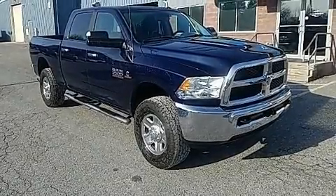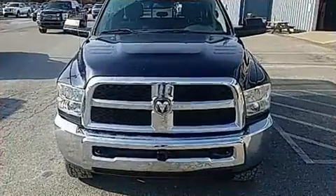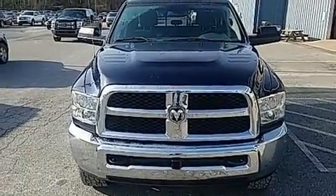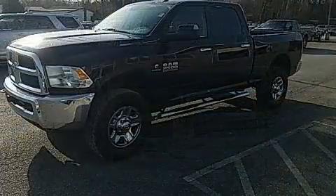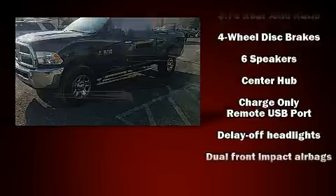Here's a great deal on a 2016 Ram 2500. The engine breathes better thanks to a turbocharger, improving both performance and economy. Top features include air conditioning, a trip computer, power door mirrors and heated door mirrors, a trailer hitch, and remote keyless entry.